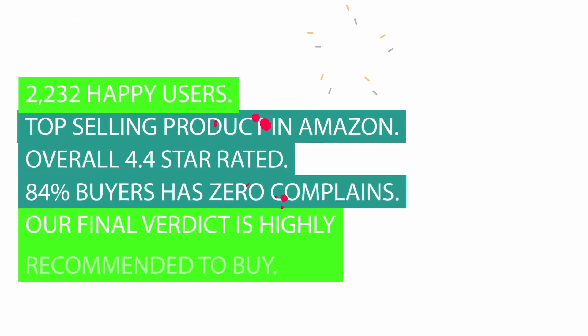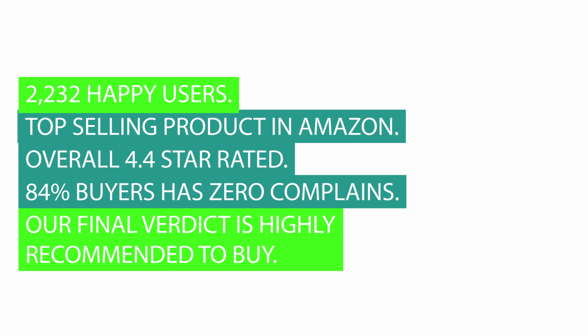2,232 happy users. Top selling product on Amazon. Overall 4.4 star rated. 84% of buyers have zero complaints. Our final verdict is highly recommended to buy.